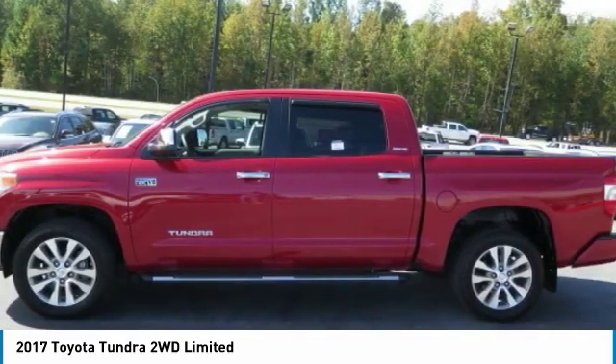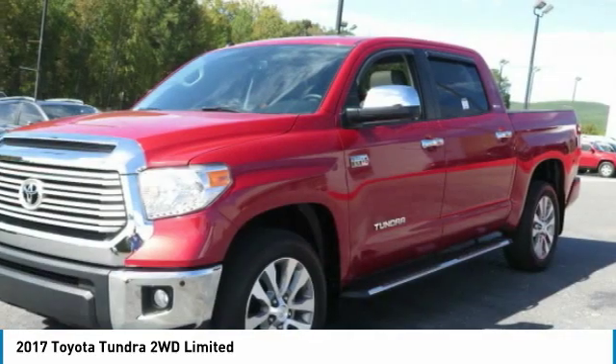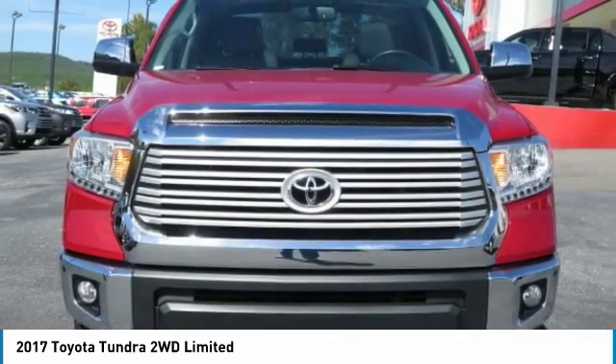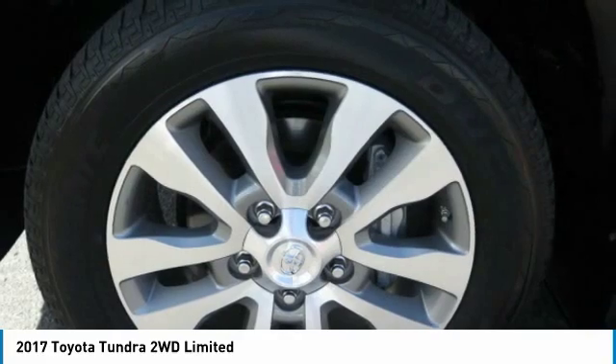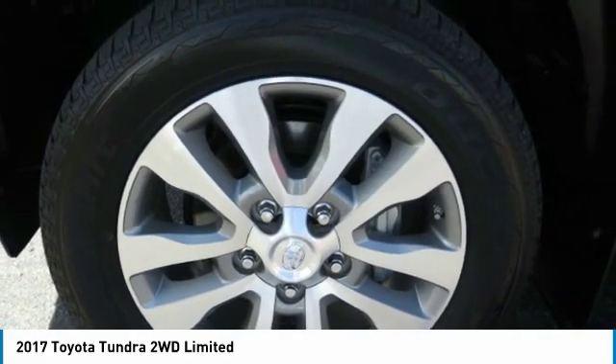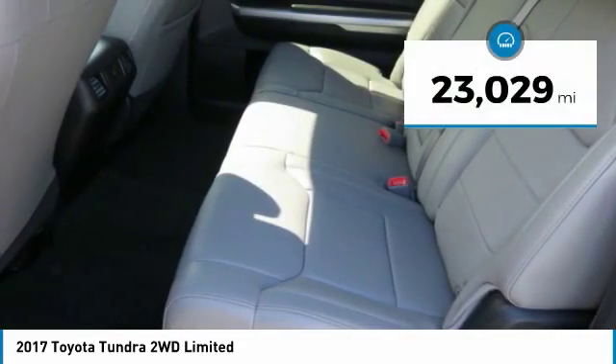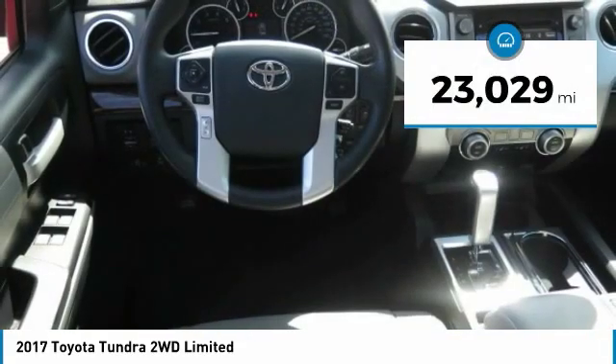traction control, electronic brake force distribution, anti-lock brakes, and tailgate assist. With a towing capacity of up to 10,000 plus pounds and a payload capacity of over 2,000 pounds, the Tundra is the perfect mix of power and efficiency. This vehicle has less than 25,000 miles.